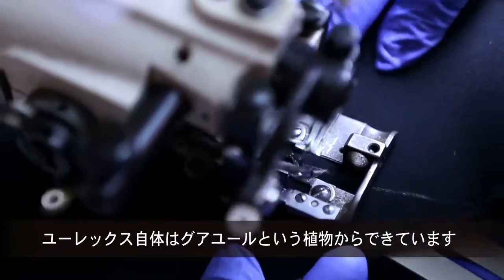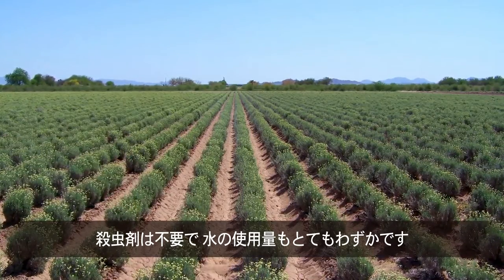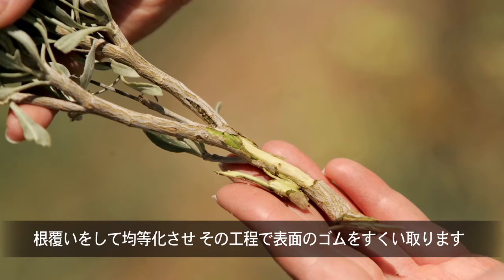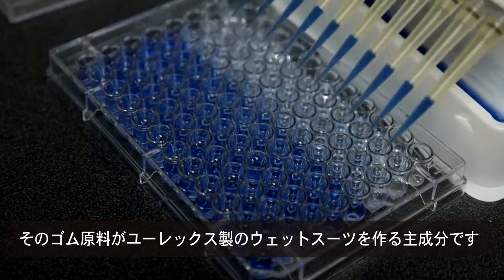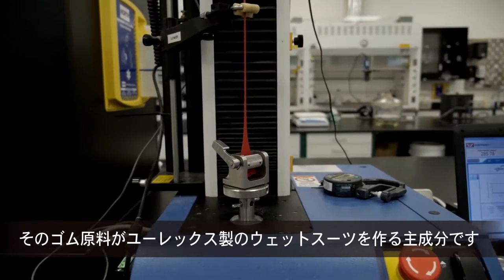Yulex itself is made from the Hevea plant. It doesn't require any pesticides and uses very little water. It takes about three years for it to mature, but once it matures, it can be harvested, and it's basically mulched up and homogenized in this process where they skim the rubber off the top. That rubber material is the basis of what we use to make these Yulex suits.